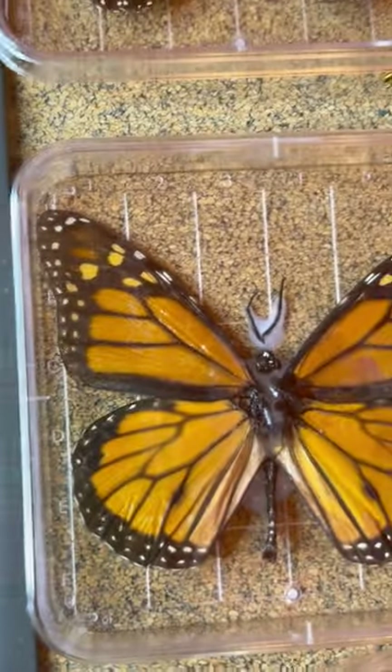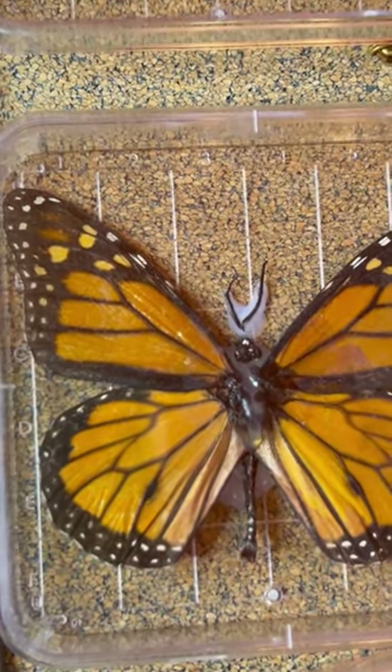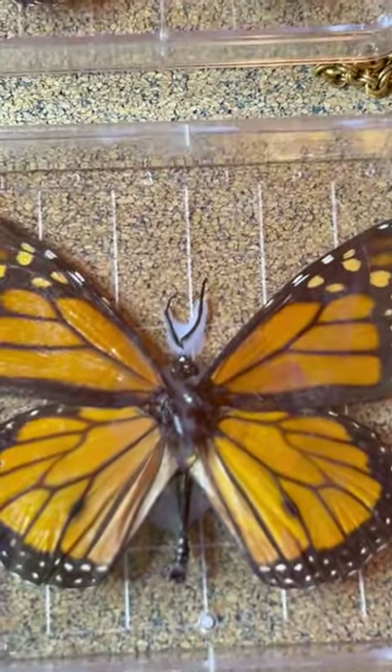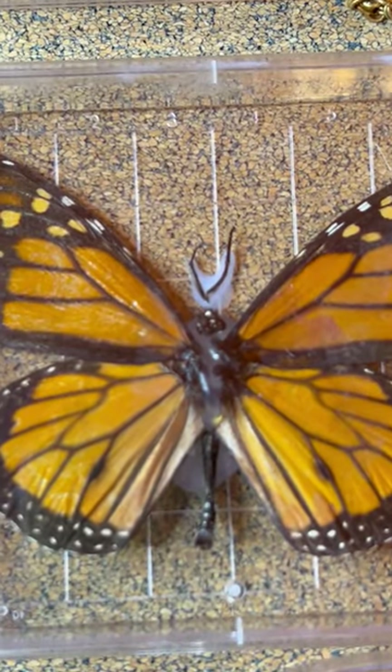And that's why some of these babies are glued together in weird ways — because they got eaten, and I had to glue them back together.